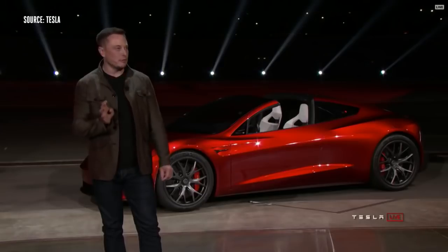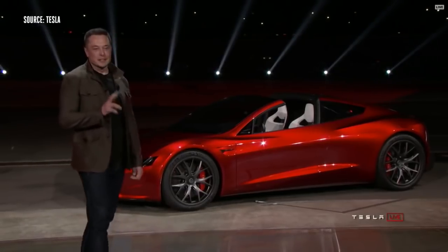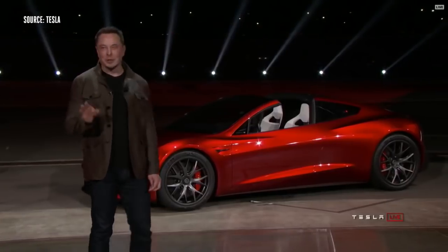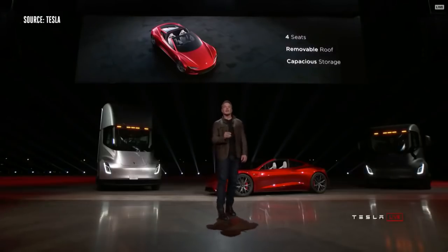It's also a four-seater — a two plus two configuration. You can't put giant people in the rear seats, but you will fit people.